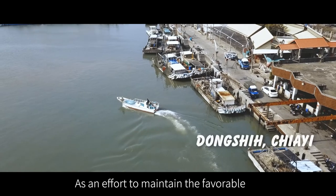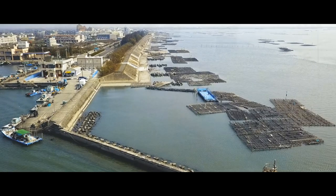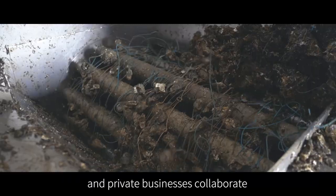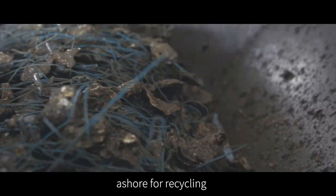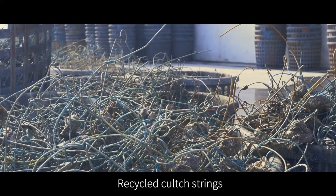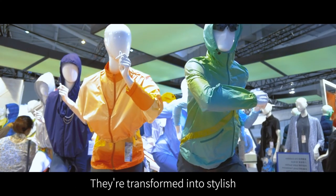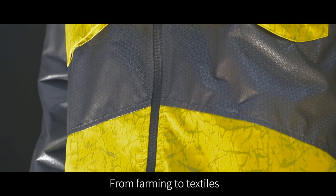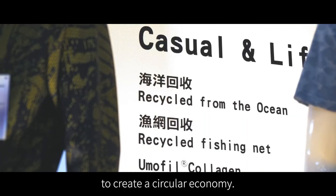As an effort to maintain the favorable farming conditions and marine environment, the Ocean Conservation Administration Bureau of Jai County and private businesses collaborate to encourage fishermen to bring used clutch strings ashore for recycling. Recycled clutch strings go through special production processes and are transformed into stylish, eye-catching functional garments. From farming to textiles, zero-waste recycling and reuse practices are implemented to create a circular economy.